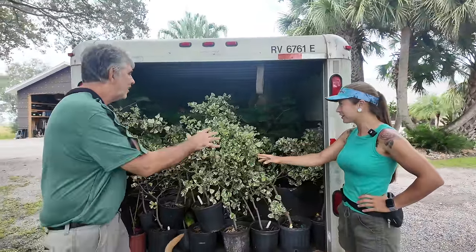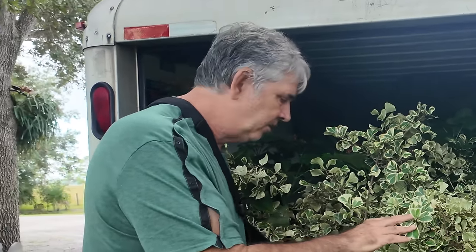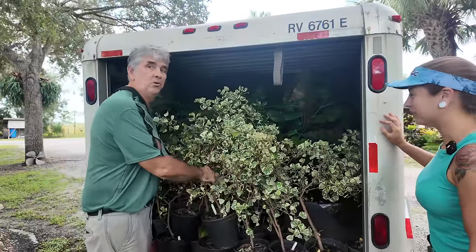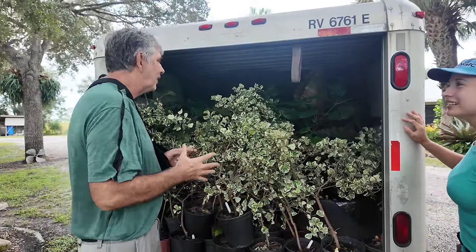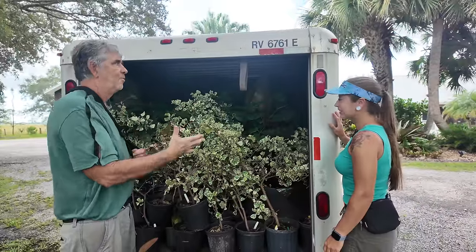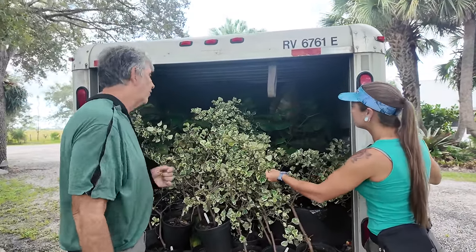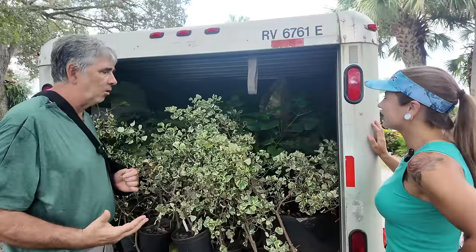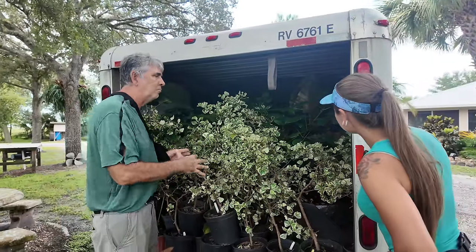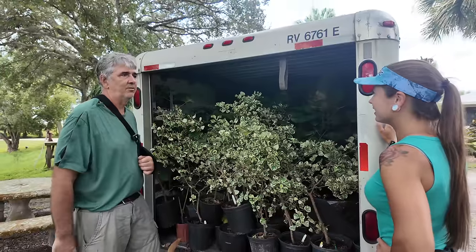This is Ficus triangularis variegata, and these right here are all for you. It's a really cool plant. During the pandemic, these were going for like 50 bucks a piece, and then the market kind of dropped out. They're not really fast growing, but you can trim them, shape them, turn them into small trees, bonsais, whatever you want to do.